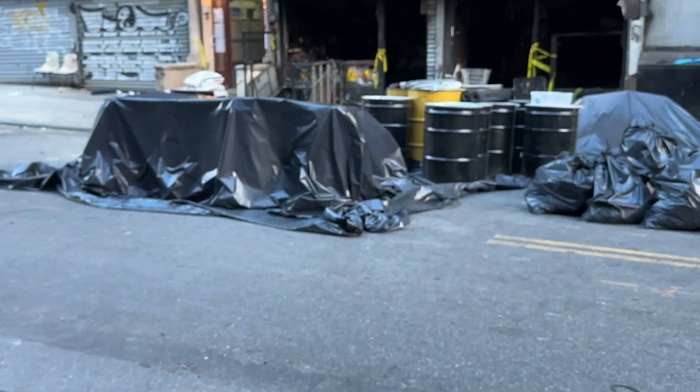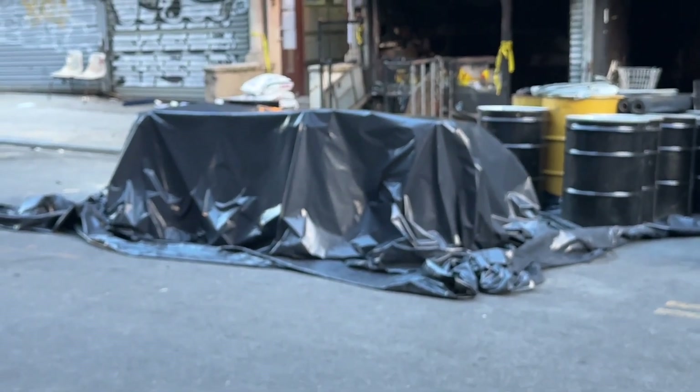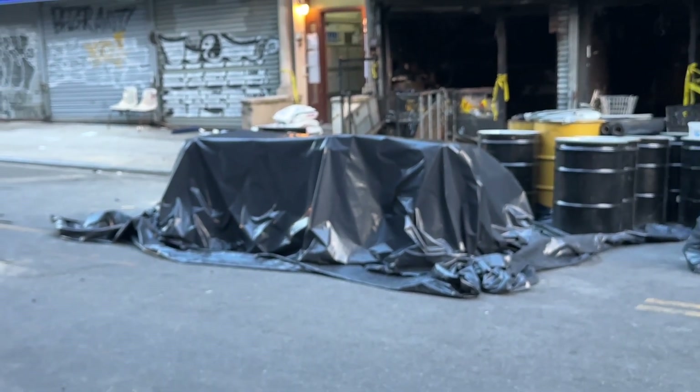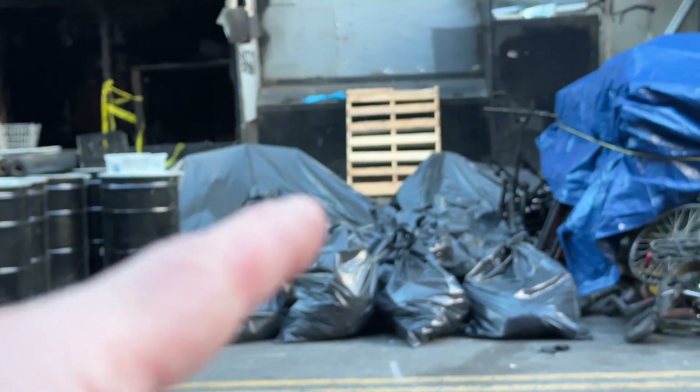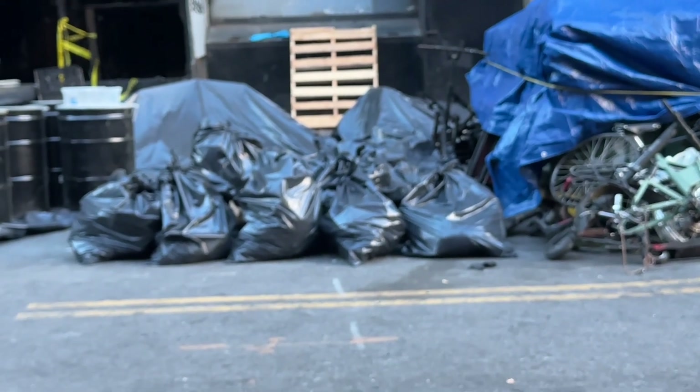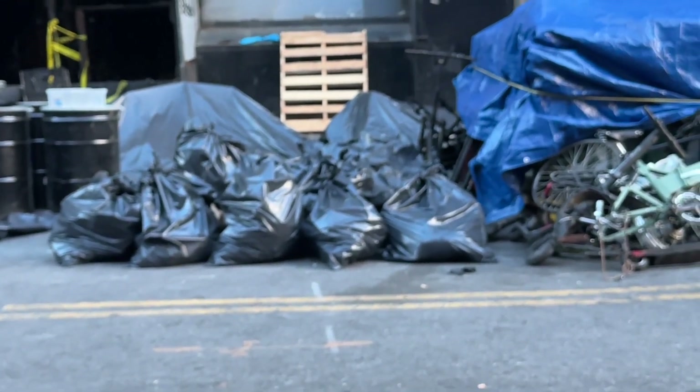I don't know what's underneath this tarp here — there's something there that they don't want exposed or don't want anyone to see. And then there's another one back there. I don't know what's in all these bags either. There might be batteries, there might be something else.